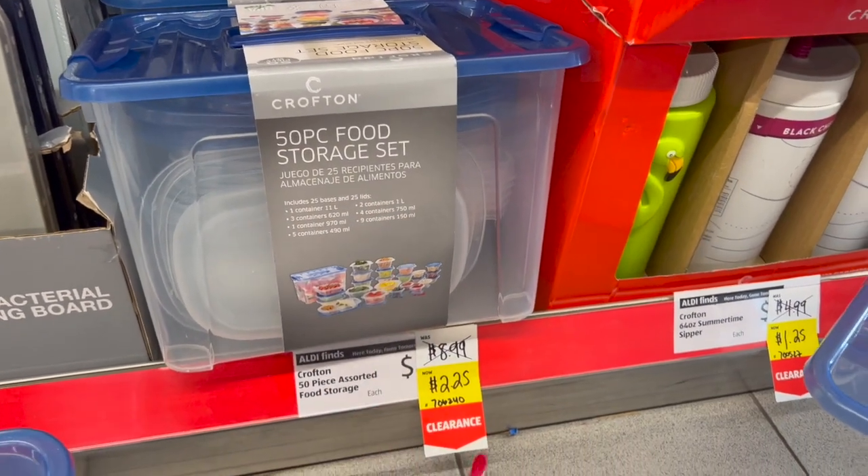They have the Sierra ladies short sleeve cozy lounge romper in black and gray — were $12.99, down to $3.29. They also have the maxi dress from $12.99 down to three dollars and twenty-nine cents. They have blankets for three dollars and seventy-five cents, and a home gym kit that was $11.29 down to $2.12.